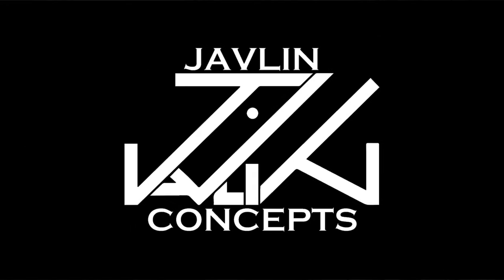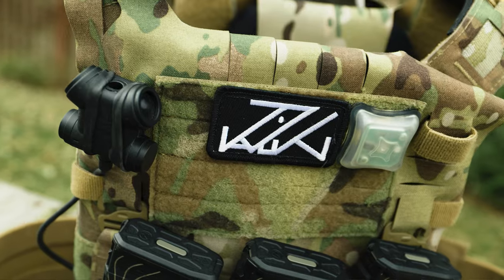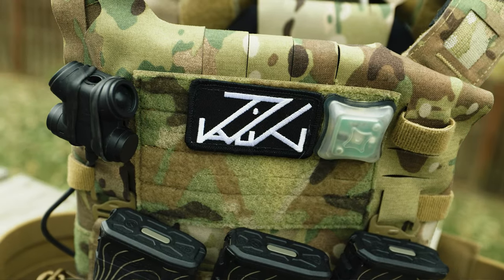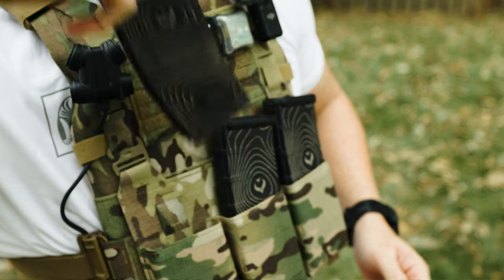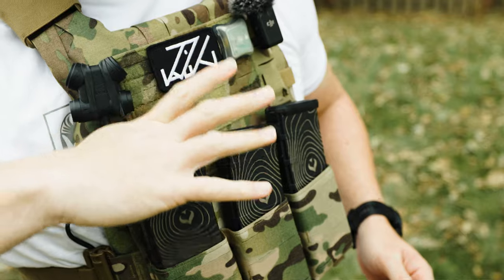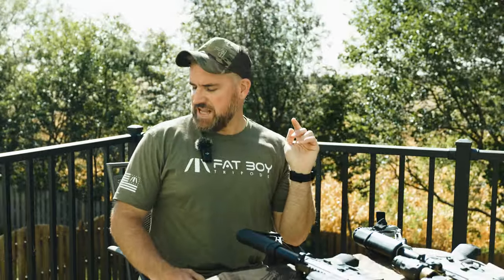Today's video is sponsored by Javelin Concepts. In a world of bulk and excess, Javelin spins gear design on its head to offer a slimline product focus with the AJAC plate carrier and a 5.56 placard that makes you completely silent in covert roles. The Javelin Concepts stuff is just sick and they do all sorts of giveaways, so follow them on Instagram and use discount code TLDCO on their website to save a little money.